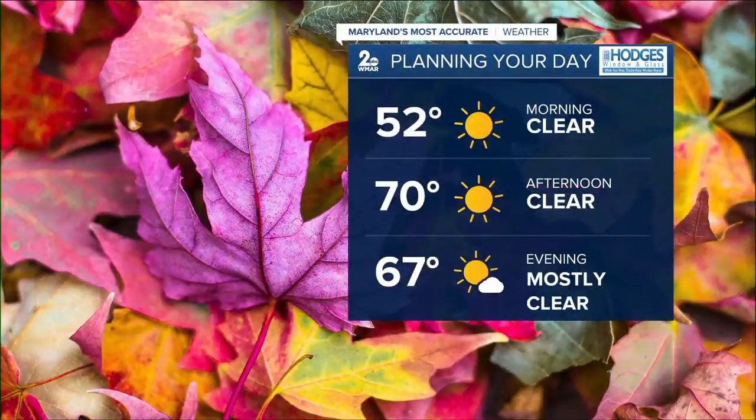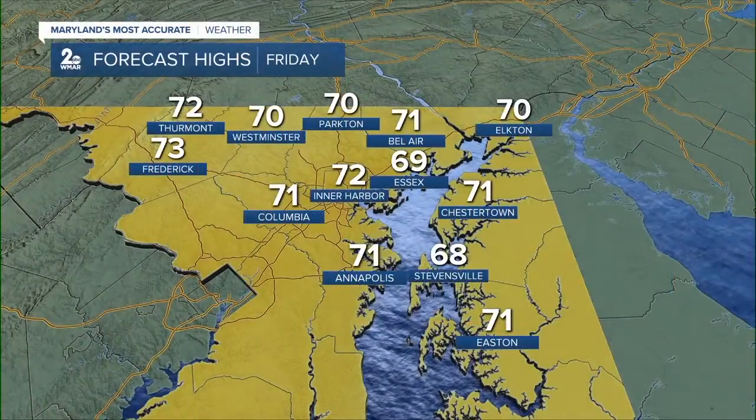More sunshine as we head into the final day of the work week. Temperatures will be a little chilly for the morning drive, but we're going to rebound into the low 70s during the afternoon. It will feel a little bit better than it felt on Thursday as the winds will not be quite as strong. Daytime highs will hit the lower 70s for most of us.